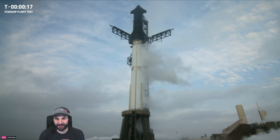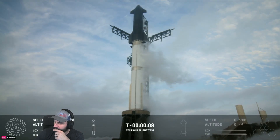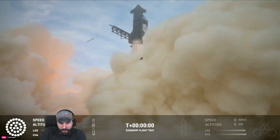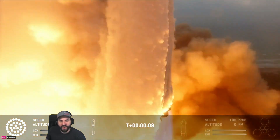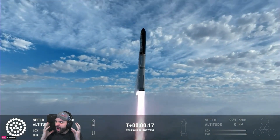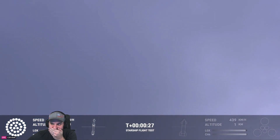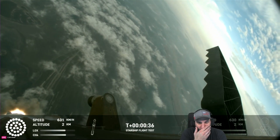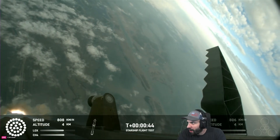Oh my goodness — let's listen in. T-minus 10, nine, eight, seven, six, five, four, three, two — and liftoff! Fly, baby, fly! That's awesome! 30 seconds into flight, we are feeling the rumble. We are seeing 33 out of 33 Raptor engines ignited on the Super Heavy booster. Booster and ship avionics, power and telemetry nominal. Acquisition of signal, Corpus Christi.